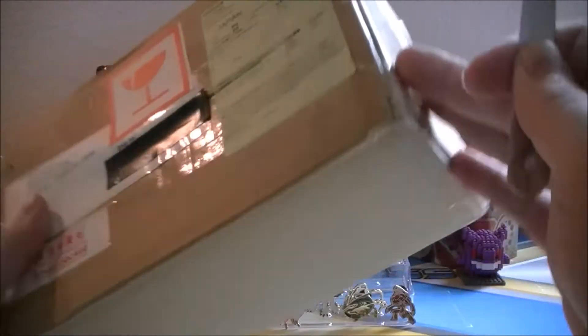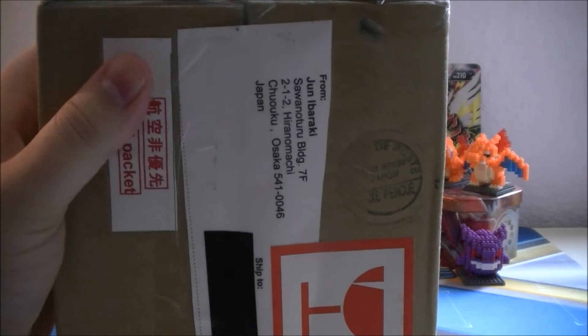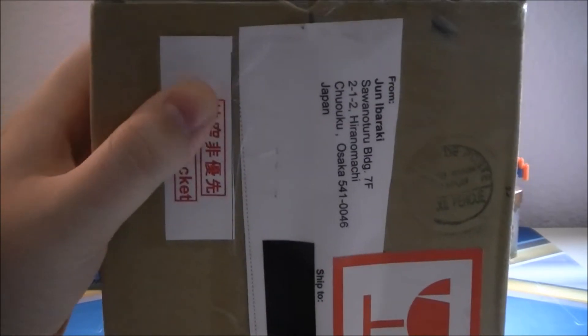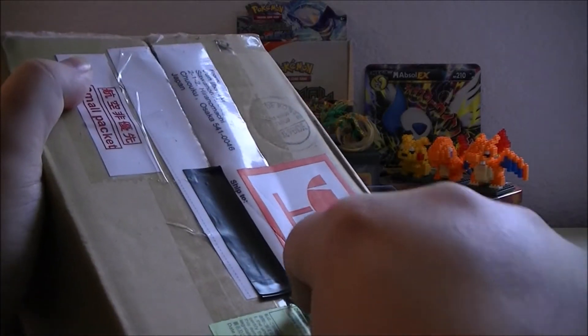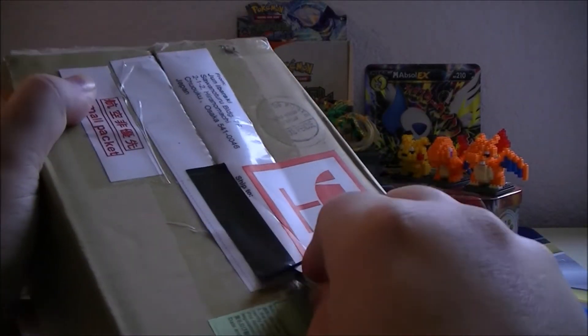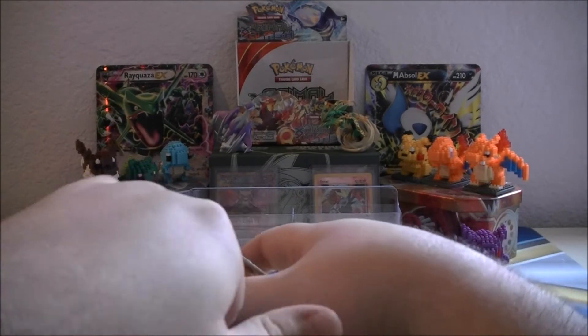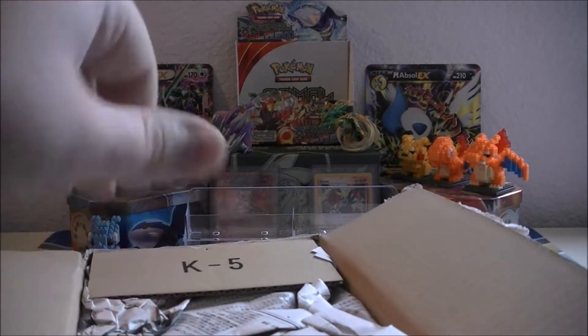Okay guys, without further ado, let's get into this bad boy. It took so long for this to get here, which I guess is understandable, but when you know what's coming it's just hard to wait — very, very hard to wait. I'm sure some of you are probably able to guess what it is I grabbed, especially since I don't really buy Japanese cards.